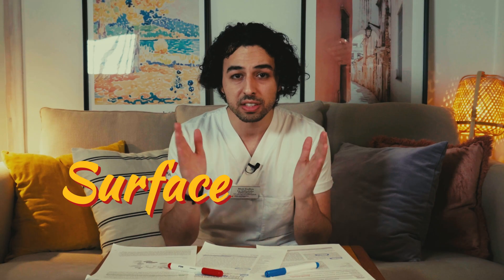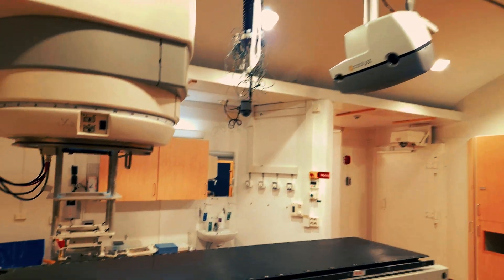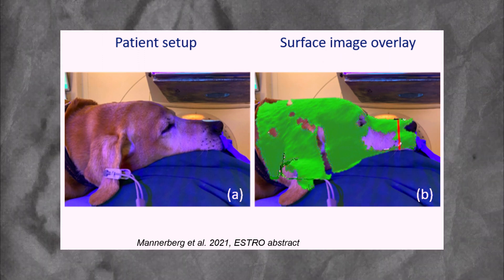So if we are about to deliver a treatment that is faster than a blink of an eye, how would we make sure that the patient — a dog or any living organism — is not moving before and during the treatment? The answer is surface guided radiotherapy. It's one of the fastest technologies we currently have that may be able to detect the motion of the patient before and during the delivery of radiation, and stop the machine. Watch my previous video about surface guided radiotherapy if you'd like to know more.